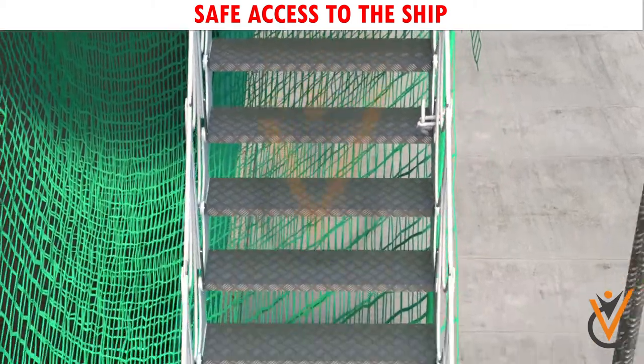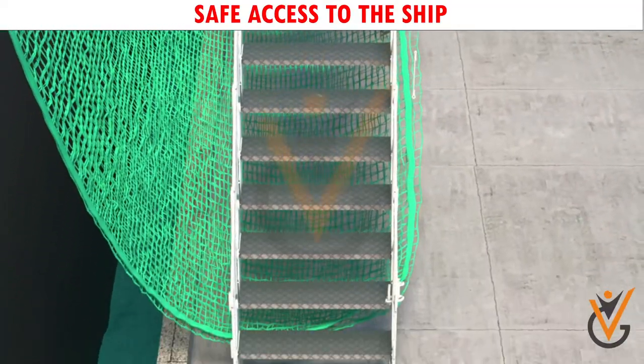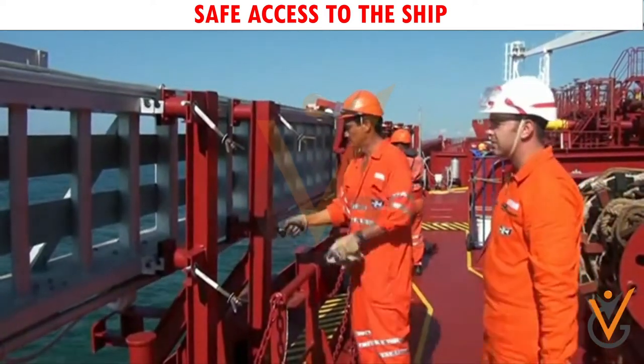Since the gangway is made of aluminum, no hot work can be done on board the ship. When changing the gangway wire, the gangway should be well secured in its housing before commencing work.